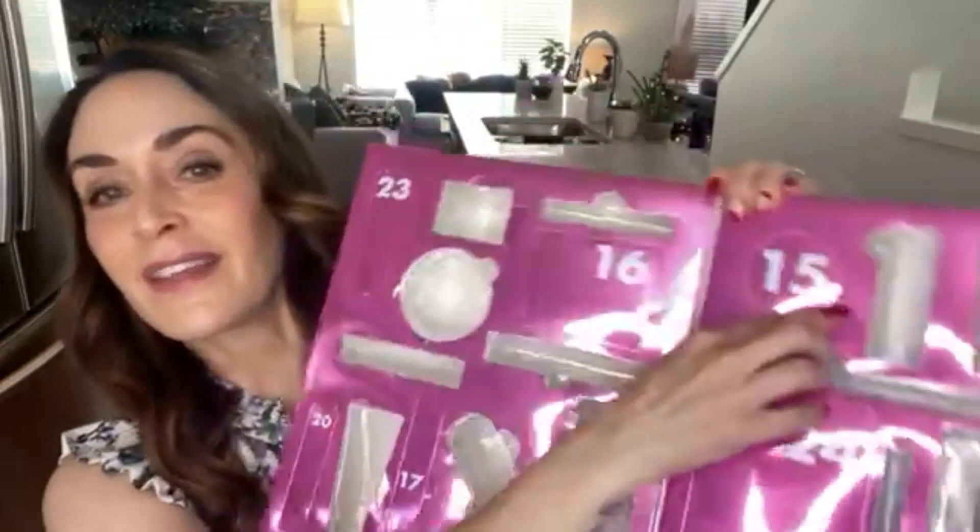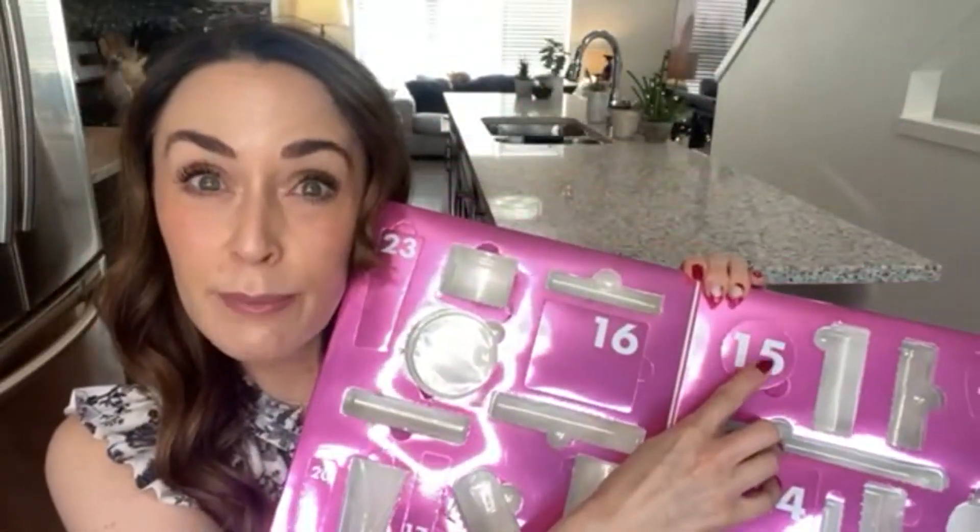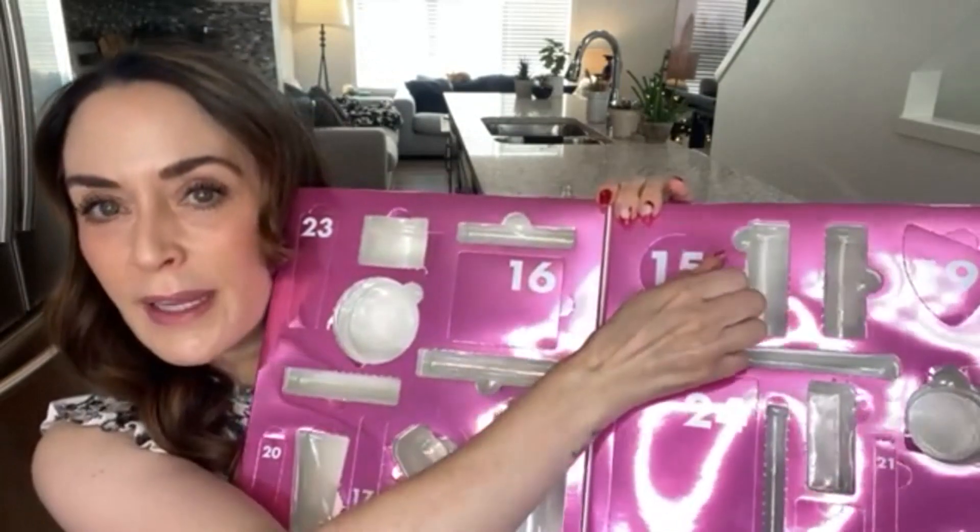Before we get into the products I'm getting rid of, let's do our ELF advent — Day number 15. It looks like a putty blush container, but oh, it's the brow lift! I do already own this product so I might see if anybody I know wants one. It looks like there's not much in there, but this is a fantastic product — it does that whole soap brow thing so well. I'm almost positive I have a pretty much full one, so I'll double check and probably pass this on.